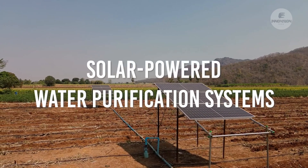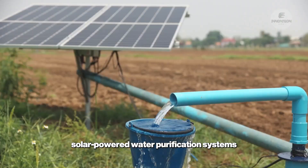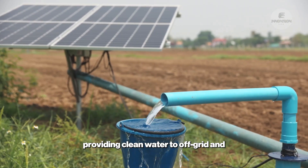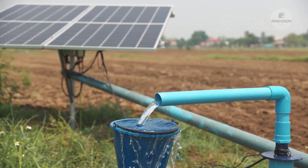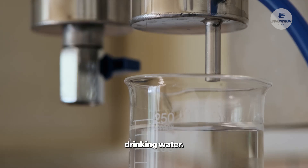Solar-Powered Water Purification Systems. Harnessing the power of the sun, solar-powered water purification systems are making significant strides in providing clean water to off-grid and remote communities. These systems use solar energy to power distillation or filtration processes, turning contaminated water into safe drinking water.